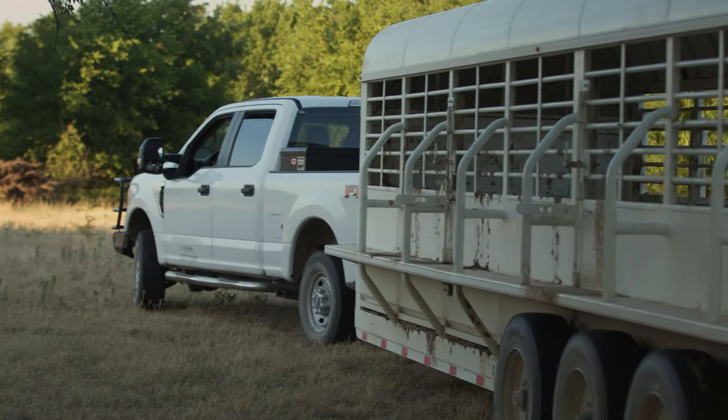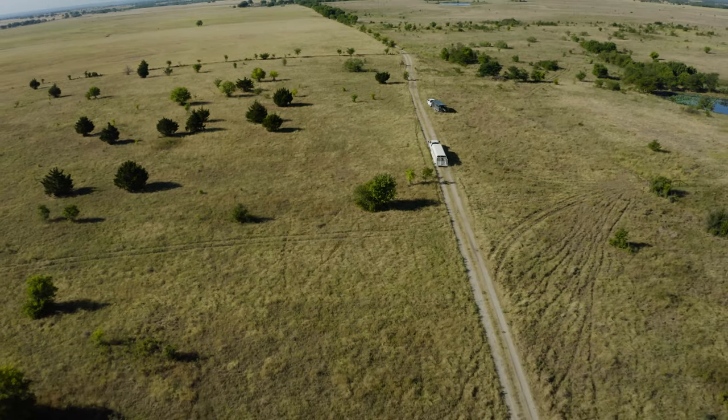We need to destock by about 30 percent. Once destocking begins, the markets are all going to be flooded with good cattle, and buyers are going to be at the advantage at that point.